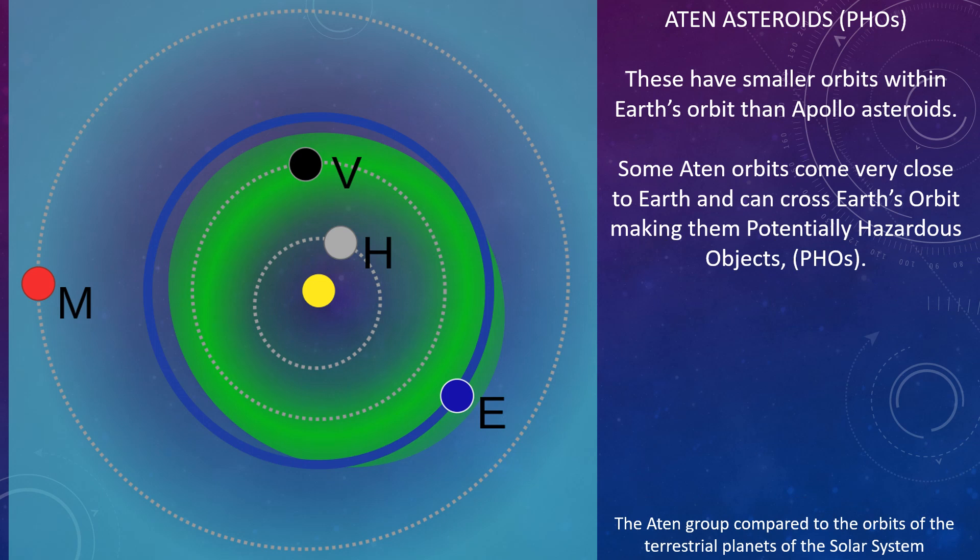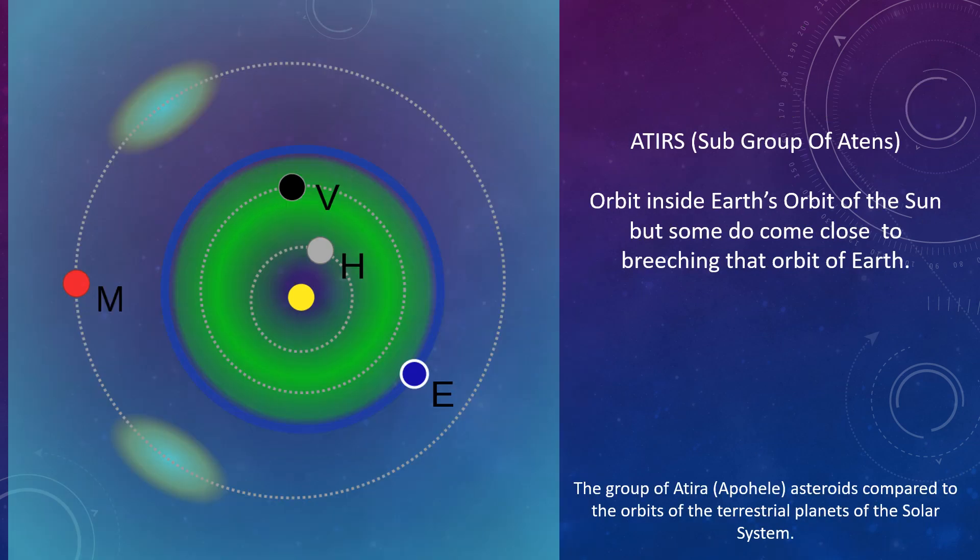Aten asteroids are also potentially hazardous objects. These have smaller orbits within Earth's orbit than Apollo asteroids, but some Aten orbits come very close to Earth and can cross Earth's orbit, making them PHOs. Atiras are a subgroup of Atens that orbit inside Earth's orbit of the Sun, though some do come close to breaching Earth's orbit.